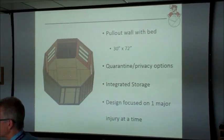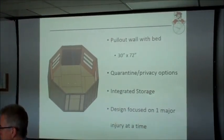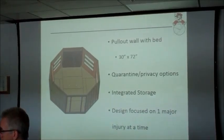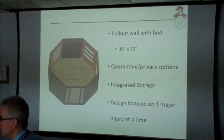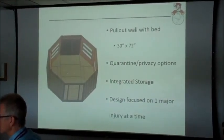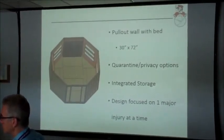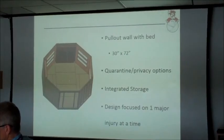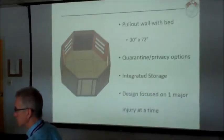We wanted to integrate storage on the inside of the wall for medical supplies so that when it folded out, you could reach in, grab whatever you need, and work on them inside the quarantine as well. It was designed based on the assumption that only one person would have a major injury at a time requiring the bed — thinking that only one person would have a significant injury at once.